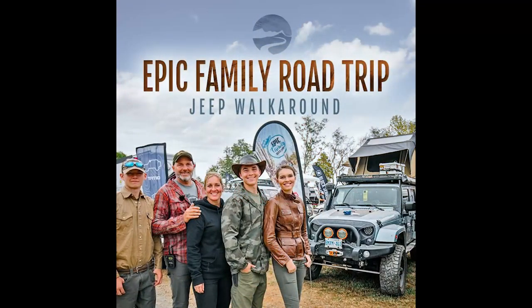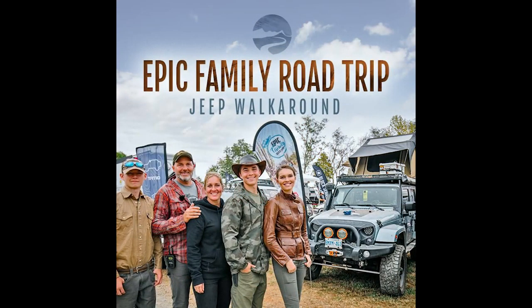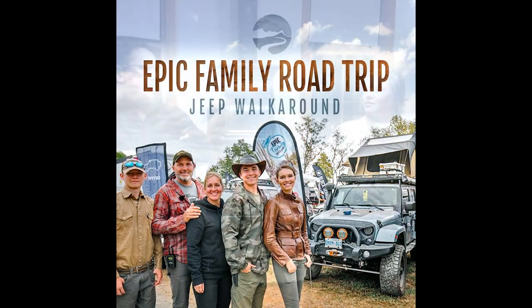A few times when Carol and Peter — our sister and brother-in-law — came, they travel all over the country and the world. They live in their Jeep and their RV — they do overlanding — epic family road trips.